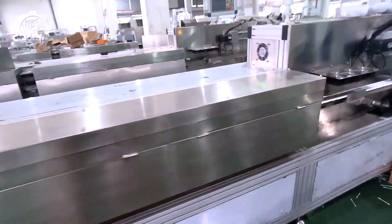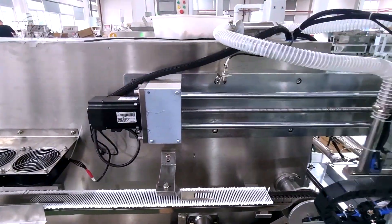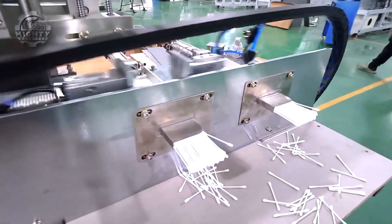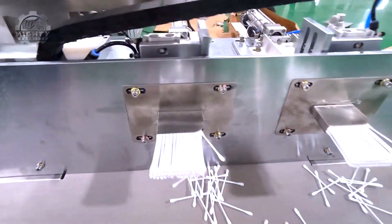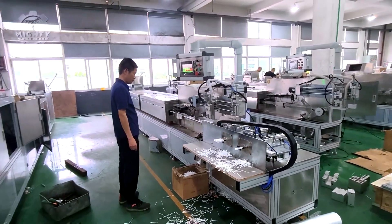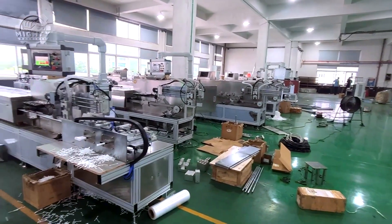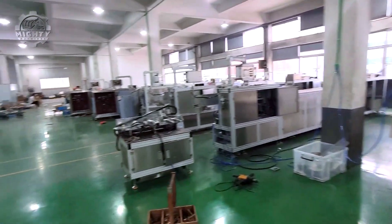The machine's automated system guarantees consistency in every batch, reducing human error and increasing productivity. Watching the process unfold is a testament to modern manufacturing capabilities, where advanced technology meets daily necessities. This machine stands out for its ability to produce high-quality cotton swabs quickly and reliably, making it a crucial asset in both household and medical settings.